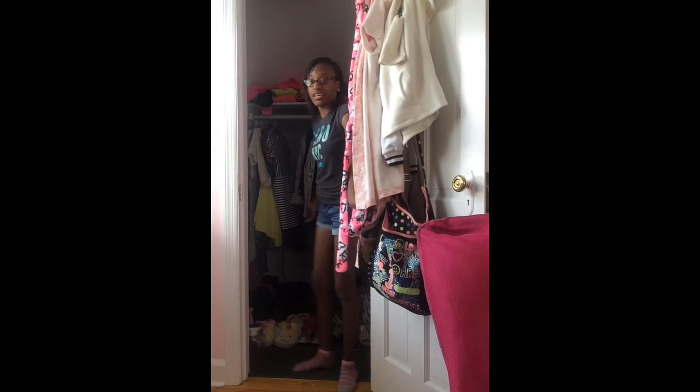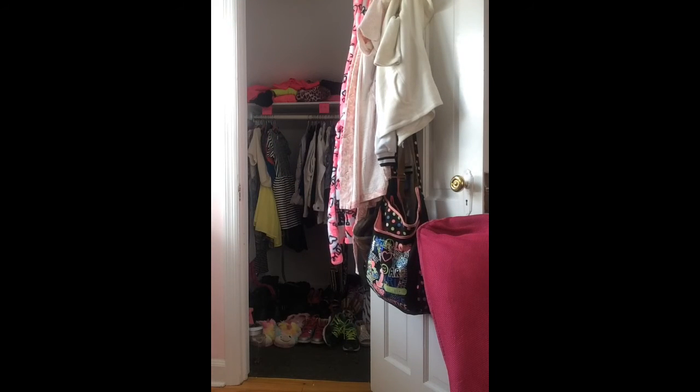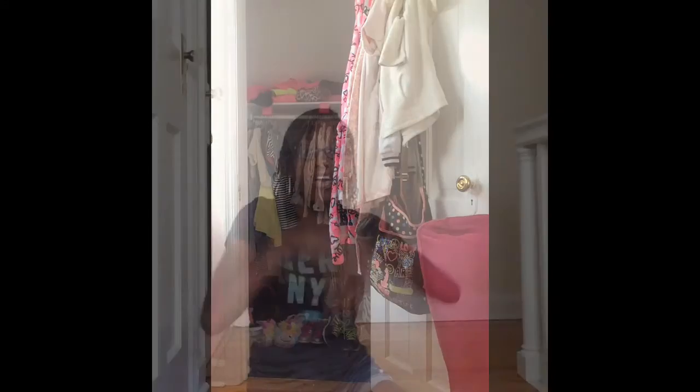Next is my closet. I have the biggest closet in the house! Inside it has all kinds of dresses, shoes, and all that stuff.